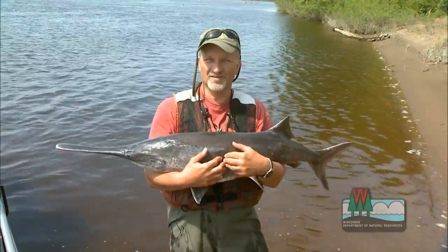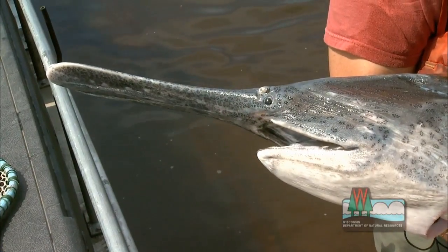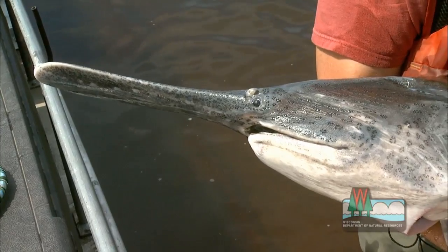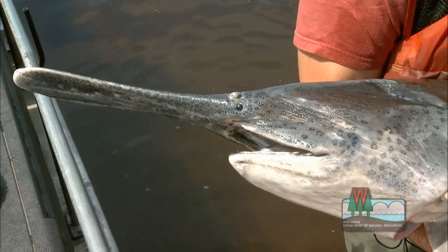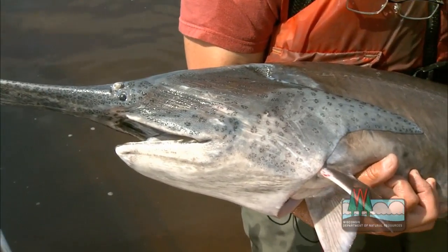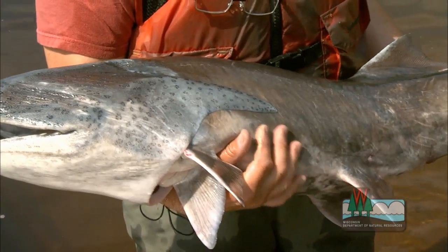Its closest relative is actually a species that lives in the Yangtze River in China. And the paddle — there's been a lot of speculation about what it is for, why it has it — but it turns out it's actually an extremely sensitive electro-receptor organ, so it can use this to pick up tiny electric currents in the water, the kind of currents that are created by little tiny creatures swimming through the water.